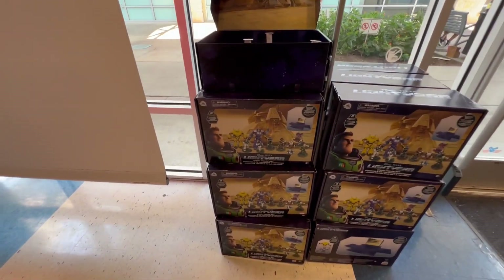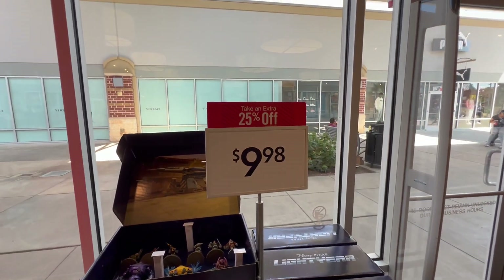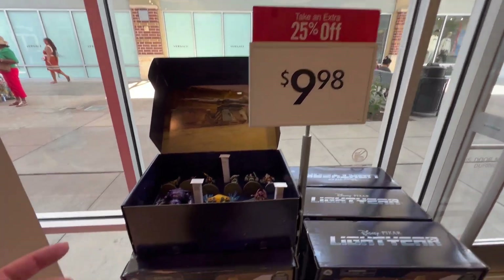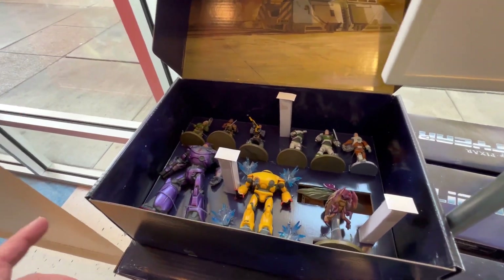They have these Buzz Lightyear sets, which actually have some really cool figurines in here. And the entire thing with the discount is $7 after all this. That's kind of crazy. Plus, I get an extra 10% off because of my Disney Visa.